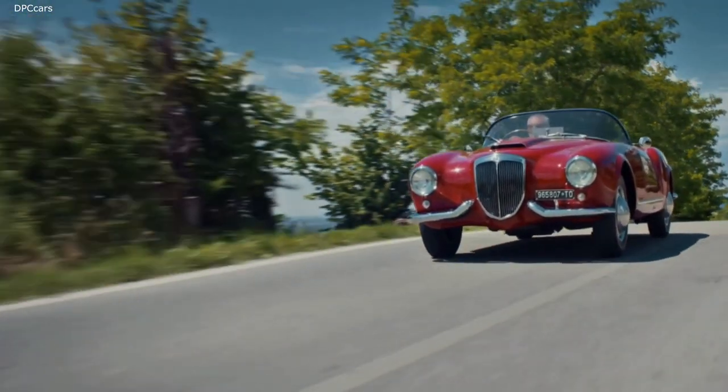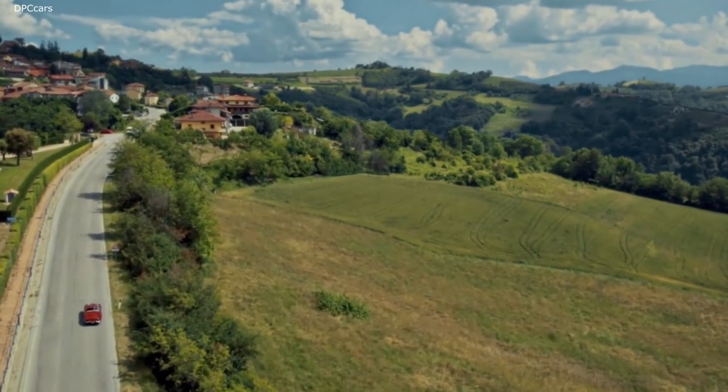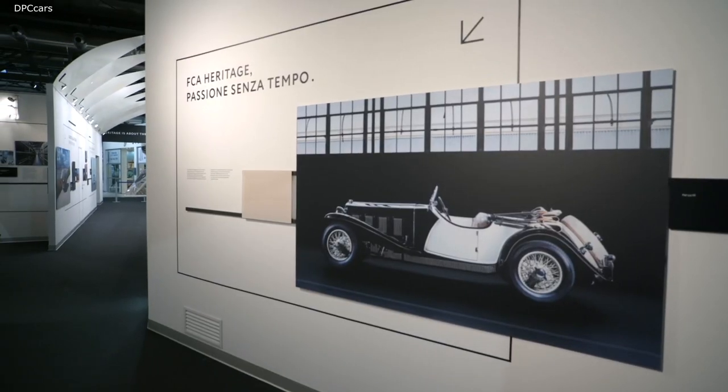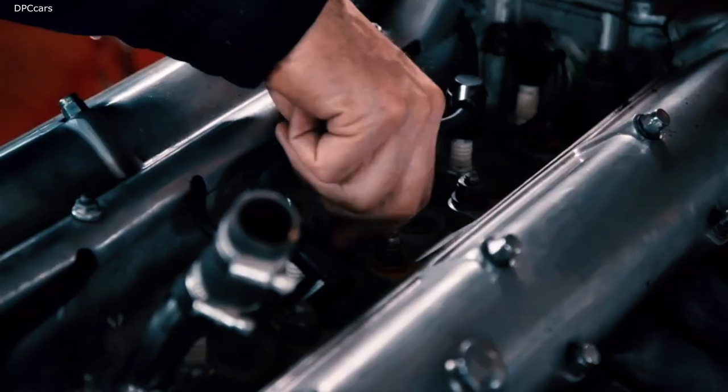For us, all of this represents a rich legacy and an inspiration. FCA Heritage serves as a platform for the group to communicate and leverage the rich history of its Italian brands.